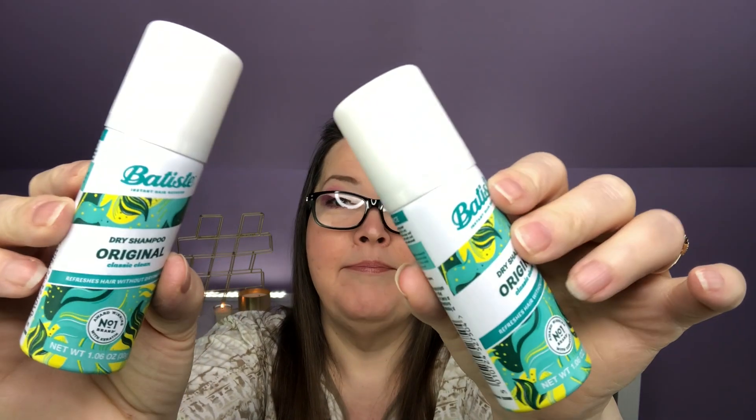Next out, we have two of what looks the same — it is the Batiste Dry Shampoo Original, and we have two of them. They are each 1.06 ounces. I like the Batiste Dry Shampoos; they do some really cool scents too. This dry shampoo provides an instant refresh, leaving your hair looking, feeling, and smelling fresh and clean so your style lasts longer between washes. The mini bottle is perfect for touch-ups on the go. They are $3.99 each, so technically this counts as two items but they only counted it as one.